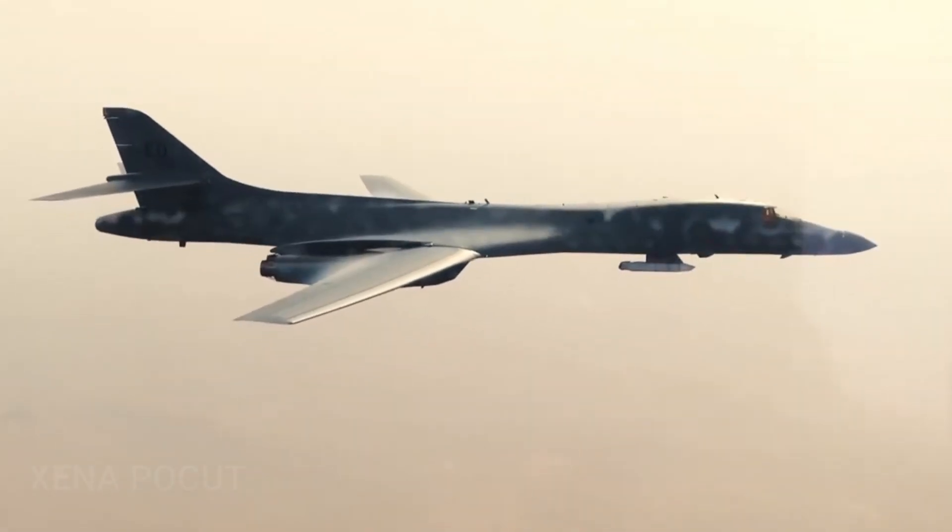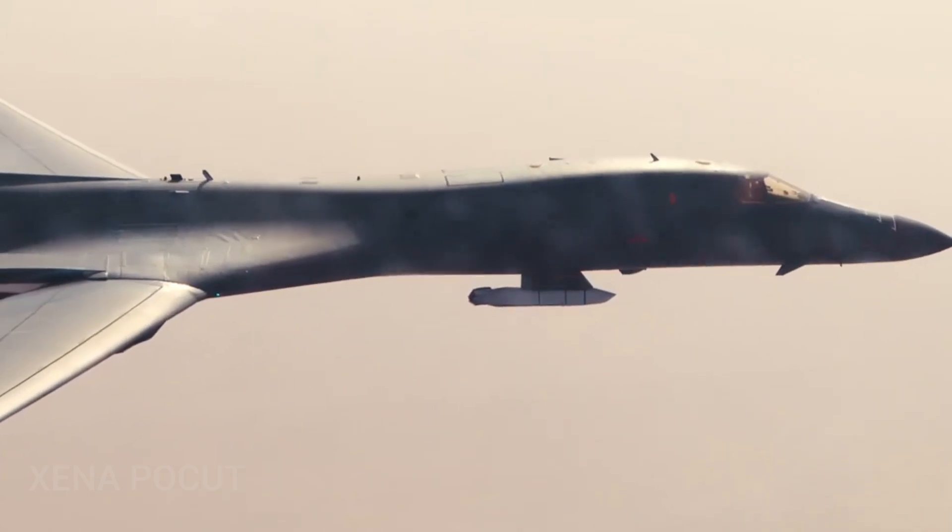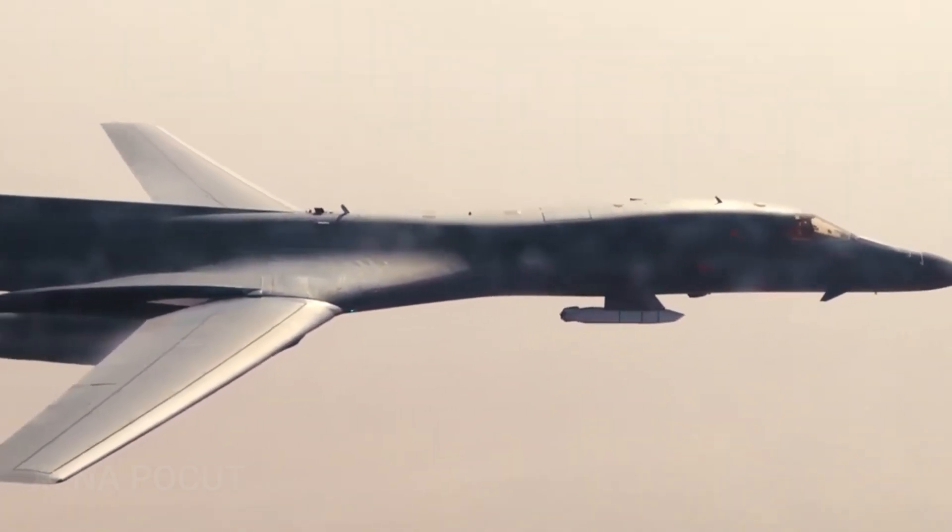The warhead is a WDU-42B 400 and 50-kilogram penetrator. The JASSM may be carried by a wide range of aircraft. The F-15E, F-35, B-2, and B-52 are all intended to carry the weapon.